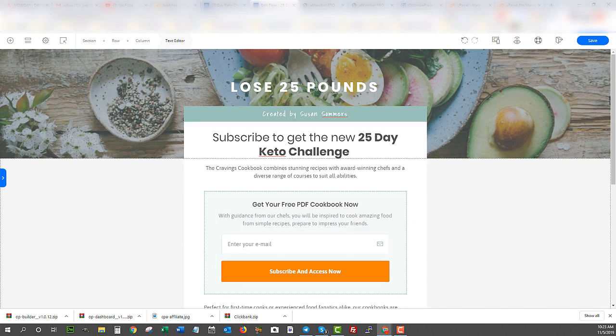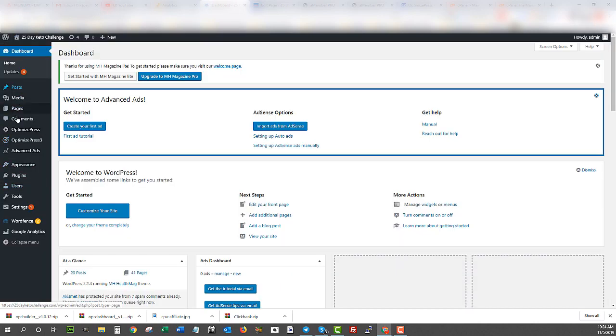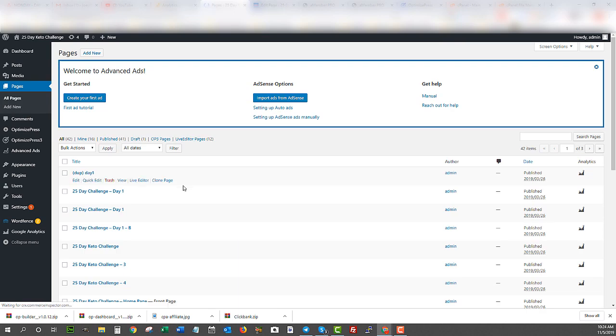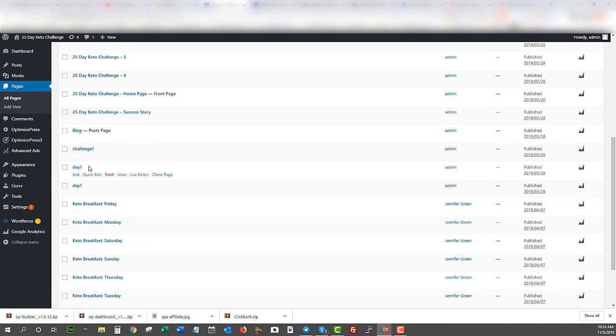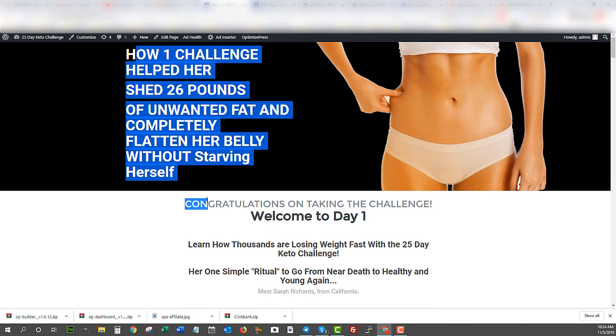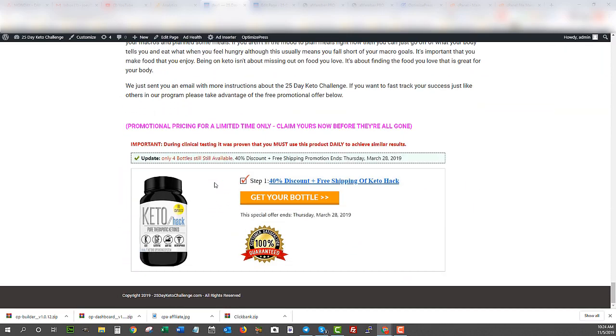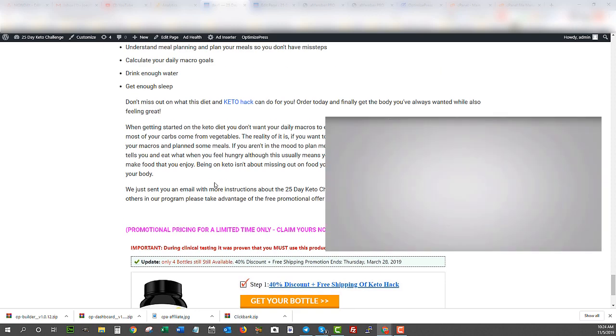Now I want to activate the form so it sends people to the next step — a tripwire offer, an affiliate offer. I'm going to give them the 25-Day Keto Challenge via email, but as soon as they enter their email I'll send them to a landing page for a keto CPA offer built to convert. I already built that landing page — it was built on OptimizedPress 2 and it says 'How One Challenge Helped Her Shed 26 Pounds,' describing a keto diet program as the tripwire affiliate product.